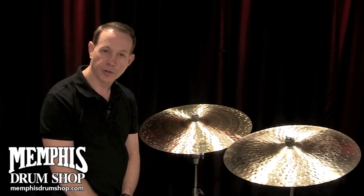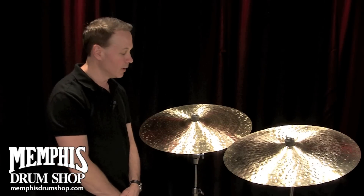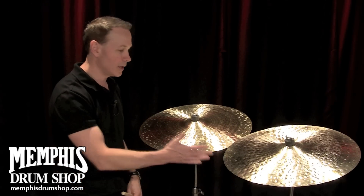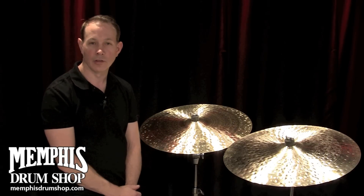Hi, this is Paul Francis from the Zildjian Cymbal Company, and you're watching MemphisDrumShop.com. There are a lot of questions out there about why sometimes cymbals of the same model might sound a little bit different.